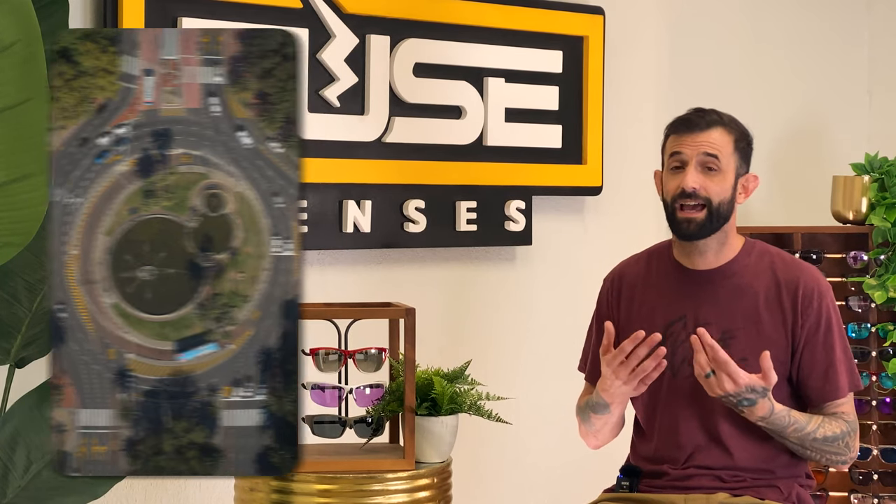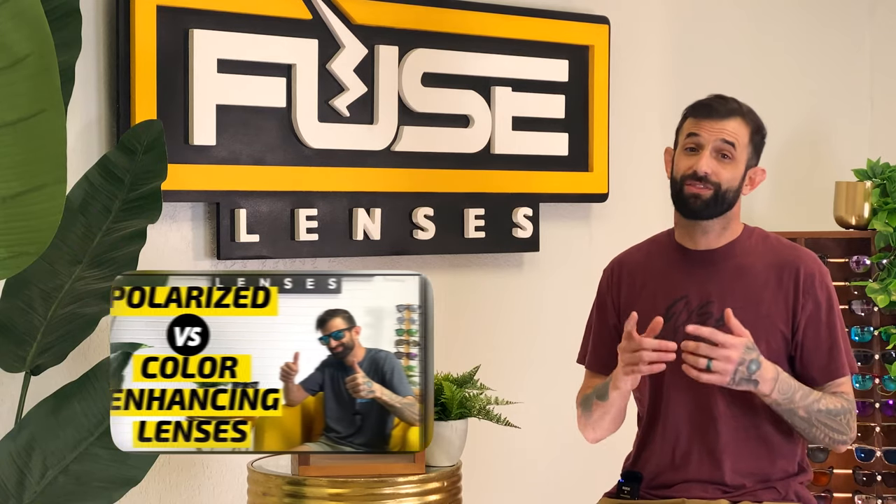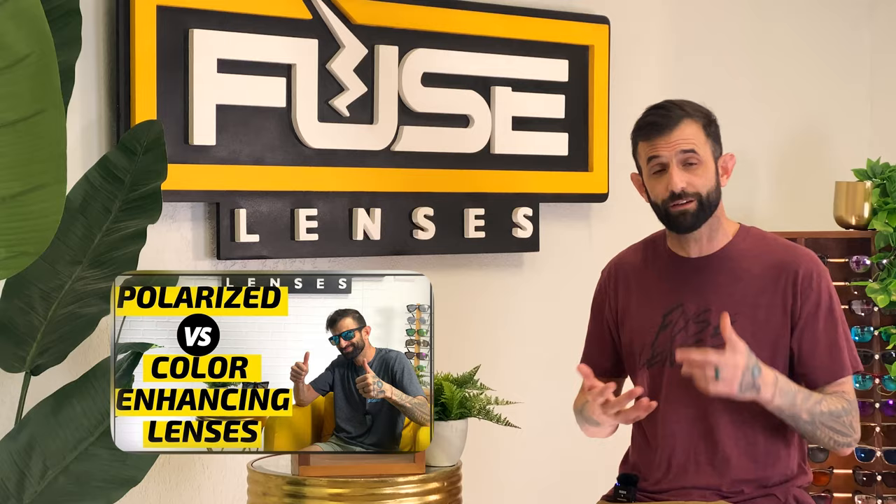I run on roads during the day and run near water a lot since I'm in Florida, so I use dark polarized lenses to reduce glare and protect from the sun's harmful rays. Check out that video to find out if polarized sunglasses are right for you.